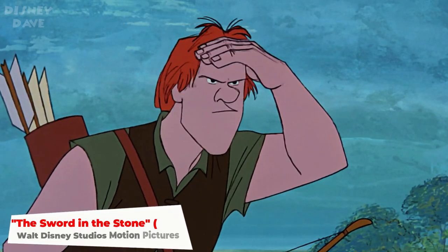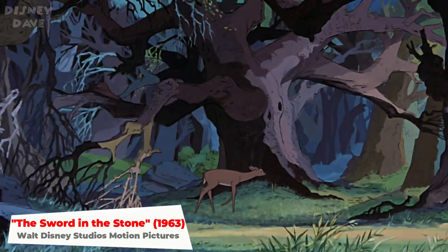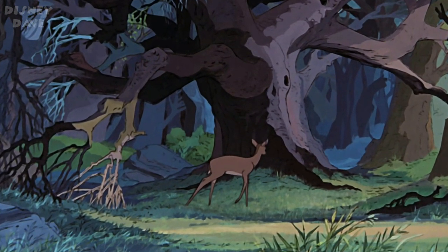Number three: The Sword and the Stone. In this scene we see Bambi's mother being hunted by Sir Kay.